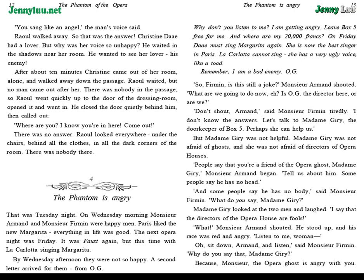"So, Firmin, is this still a joke?" Monsieur Armand shouted. "What are we going to do now, eh? Is O.G. the director here, or are we?" "Don't shout, Armand," said Monsieur Fermat tiredly. "I don't know the answers. Let's talk to Madame Giry, the doorkeeper of box 5. Perhaps she can help us."